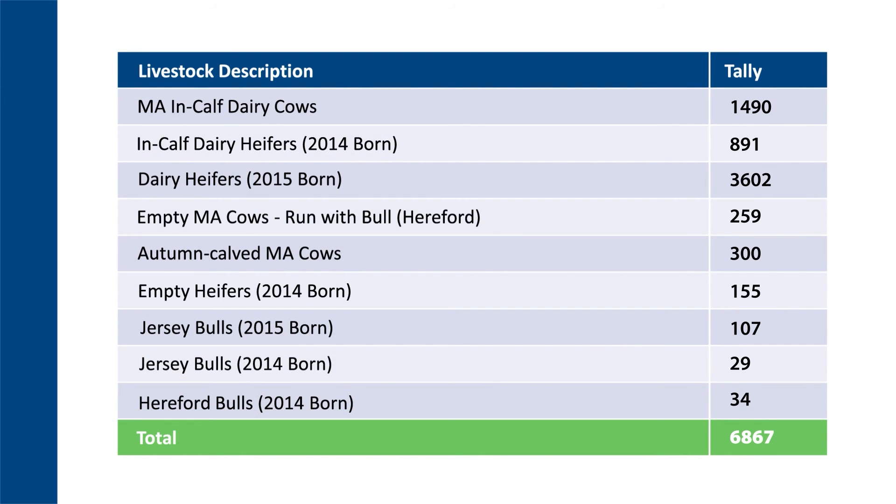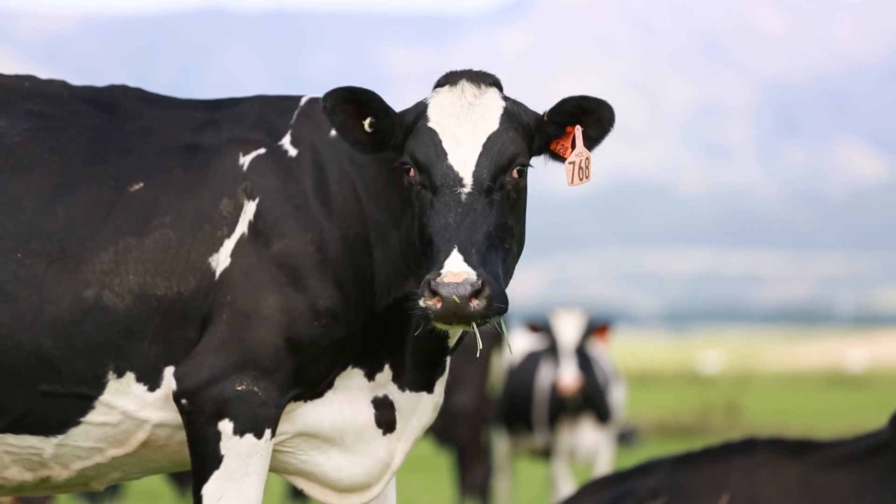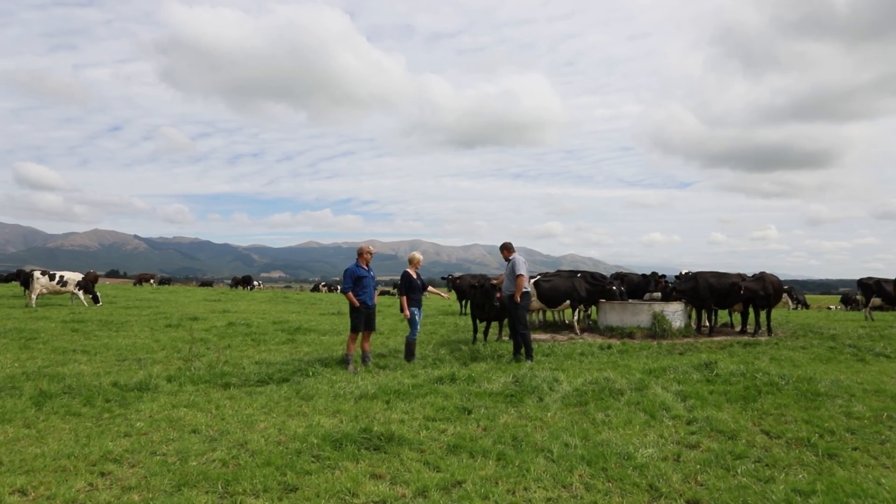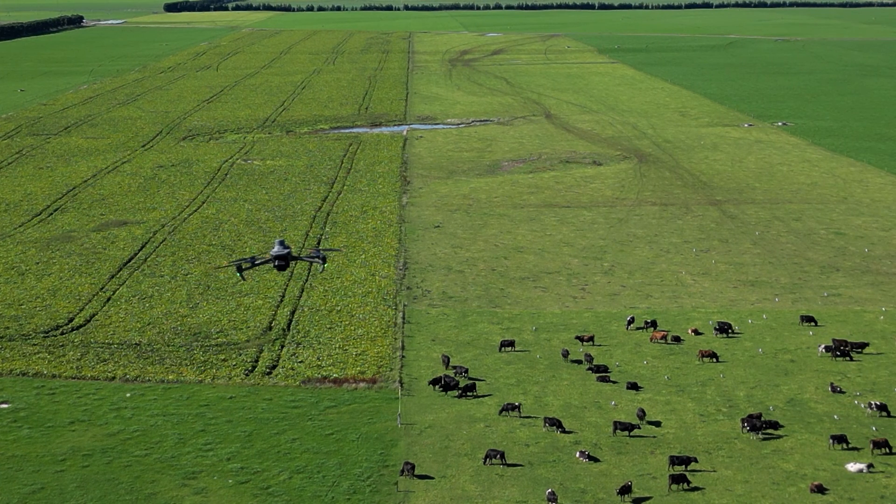PGG Wrightson's SkyCount easily conducts accurate audits without impacting livestock or farm operations, freeing both PGG Wrightson staff and farmers to get on with the important job of growing the country.